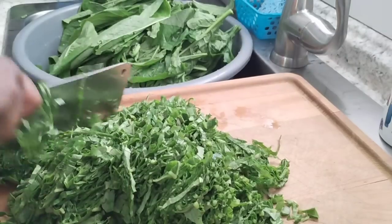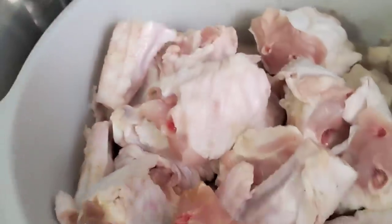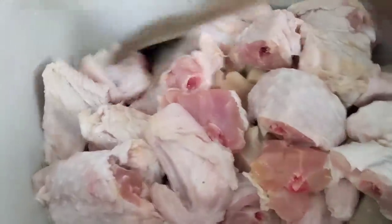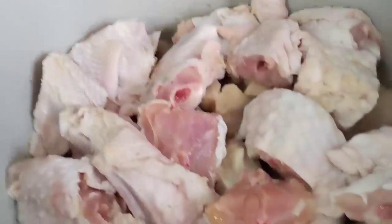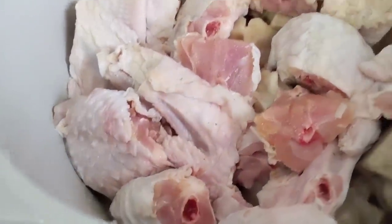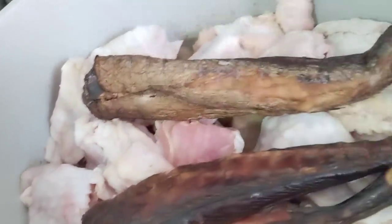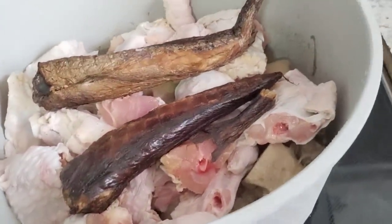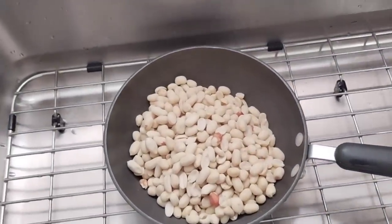My cowfoot is almost soft, so now I'm going to add my turkey in there so it cooks. I'll also put my smoked fish in to steam a little bit, then take it out. We also need to steam our peanut before we use it to cook.